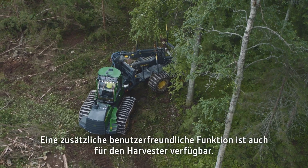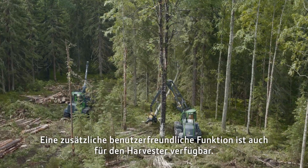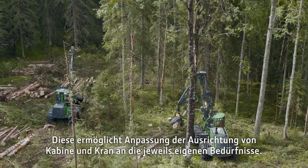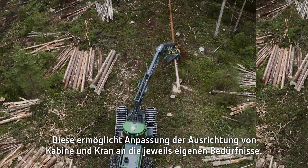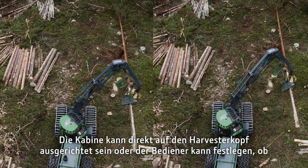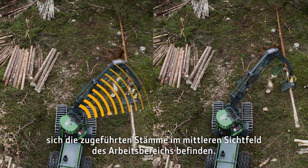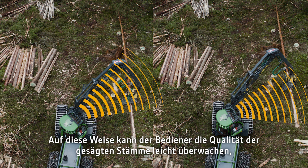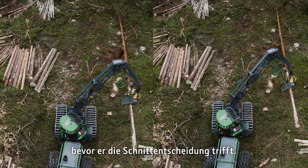An additional ease of use function is also available on the harvesters. This allows you to adjust the line of the cabin and boom to suit your own needs. The cabin can point directly to the harvester head, or the operator can choose to have the feed rollers at the center view of the working area. This way the operator can easily monitor the saw lock quality before making the cutting decision.